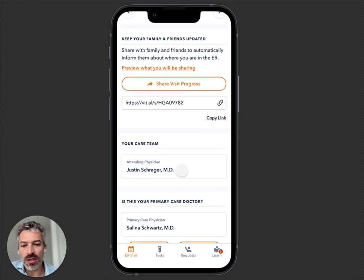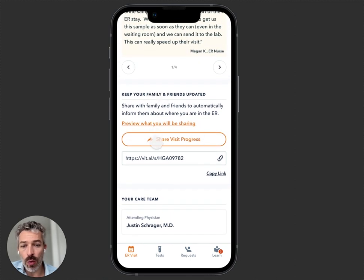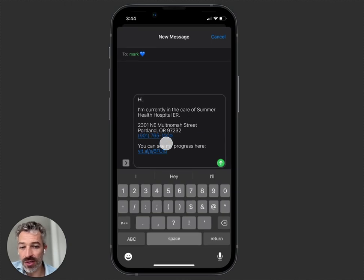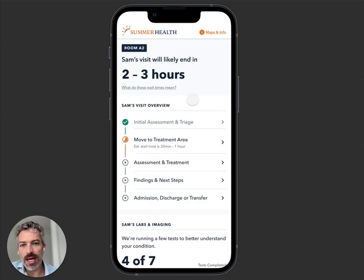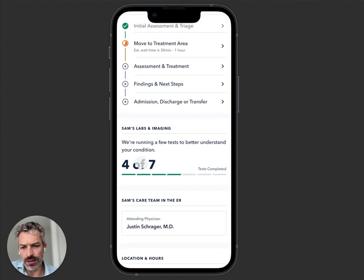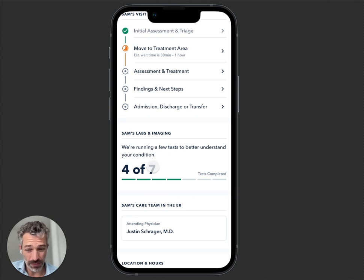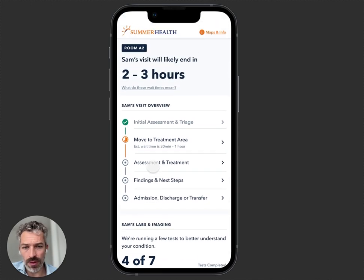You're going to see your attending physician, and you can also share with family members. We give you a special link where you can hit 'share visit progress,' pick a couple of family members, and it composes a text message with one of these special secure links. All of a sudden a family member has received your ED visit — maybe from a brother who's got two or three hours left, has seen a doctor, and looks like he's waiting on three labs. There's no PHI given to family members, but they can track your progress. It's very widely used among parents, and we have a number of pediatric hospitals using ER Advisor.